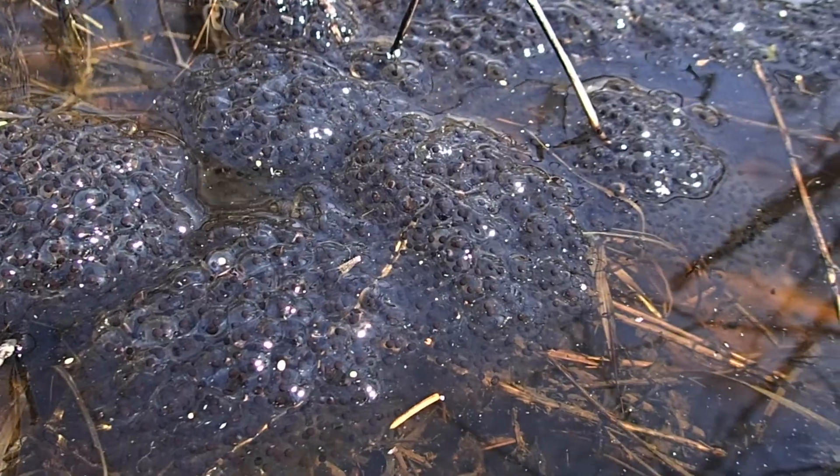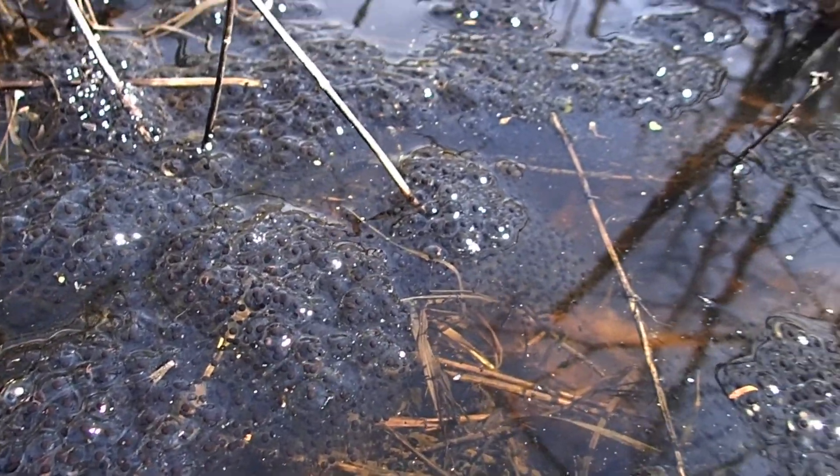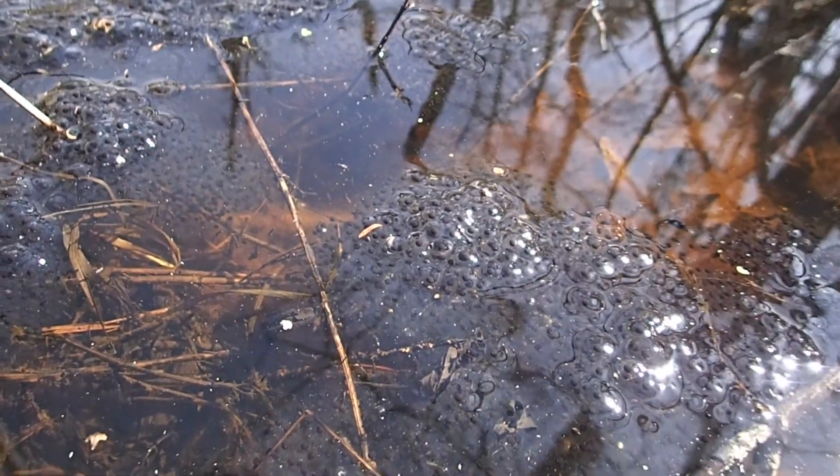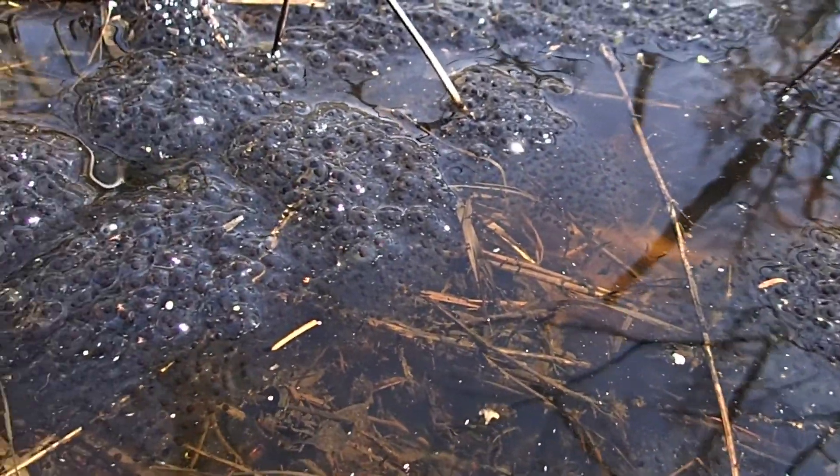Now I'm going to try something. We're gonna dive underwater to look at some of these egg masses underneath the surface, so bear with me. Here we go.